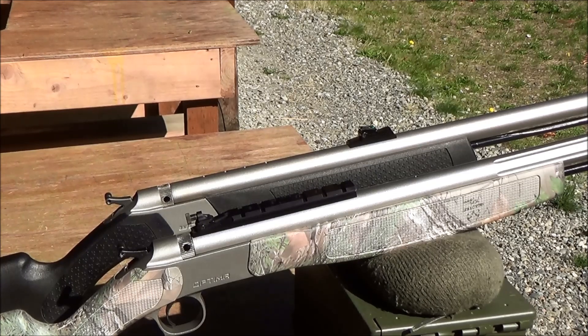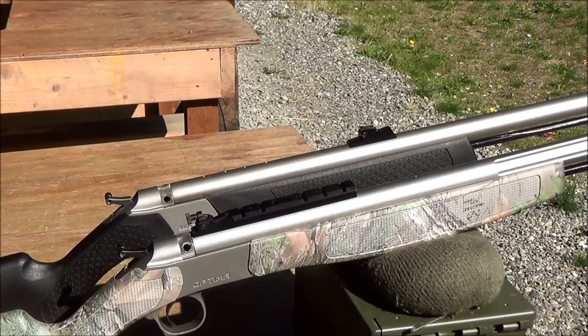The peep rib sight is designed for easy installation on the Wolf, Optima, and Acura and works with the standard front sight. While you can't use a scope during muzzleloader season in the Northwest, you can mount a scope for rifle season or in a state where hunting with a scope on a muzzleloader is legal. The other big advantage of the peep rib sight is that it allows you to mount a scope with quick detach mounts while still having the peep sight mounted and zeroed.